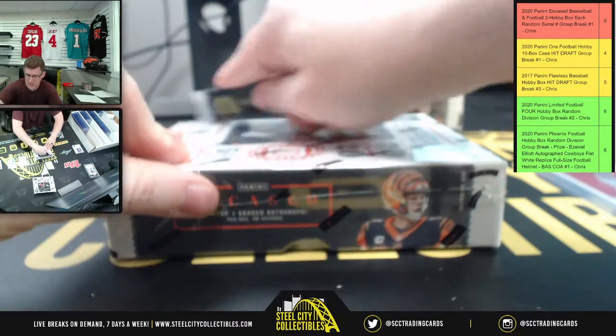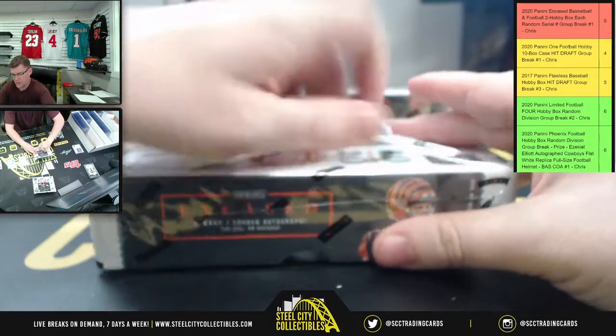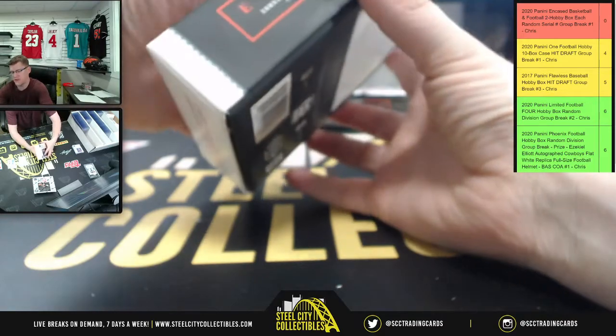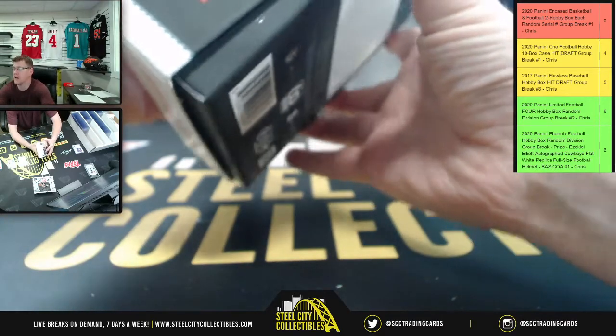First football Encased box. This is the box where there's a chance the base card could be non-numbered — if it's not numbered it'll go to Brad who has number zero.